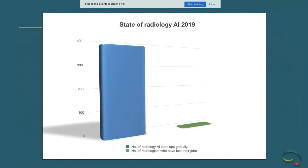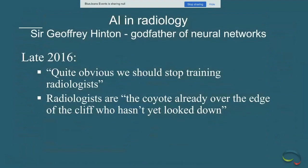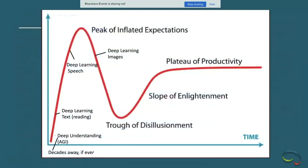Where are we today in 2019? On the left is the number of AI startups; on the right is the number of radiologists who've lost their jobs — so most of the fear has not been realized. Even Geoffrey Hinton walked back his pessimism in mid-2019. Looking at the Gartner hype cycle, deep learning for images is already entering the trough of disillusionment — we're realizing there are limitations we didn't anticipate.